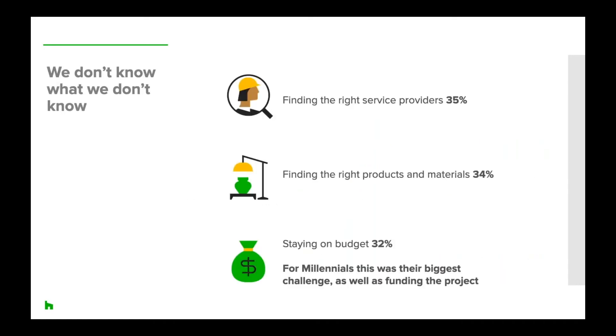The biggest challenge for homeowners completing a home project is finding the right service providers. As home improvement professionals, it's really important to keep your Houzz profile up to date, upload good quality photos of finished projects, and outline your field of work — this will help homeowners find the right professional for the job. Homeowners also struggle with sourcing the right products for the renovation, so it's important as a professional to guide them to recommended products and gain their trust by giving them knowledge and expertise they wouldn't have themselves. Staying on budget is also very challenging, particularly when there are unexpected costs, delays, and changes.